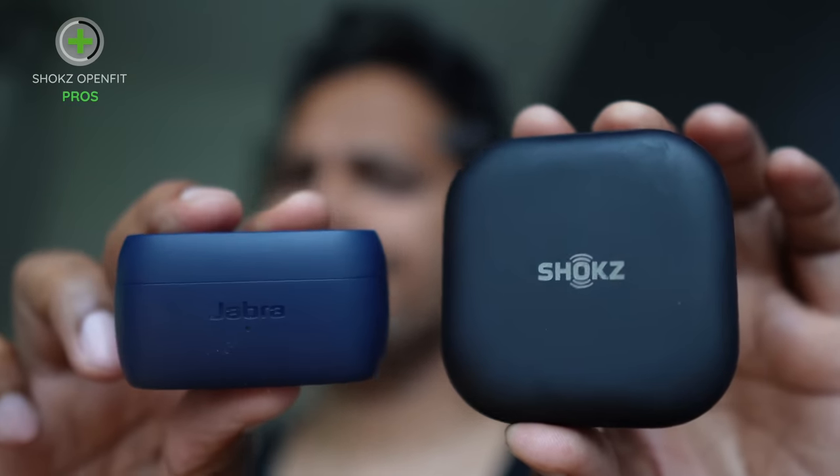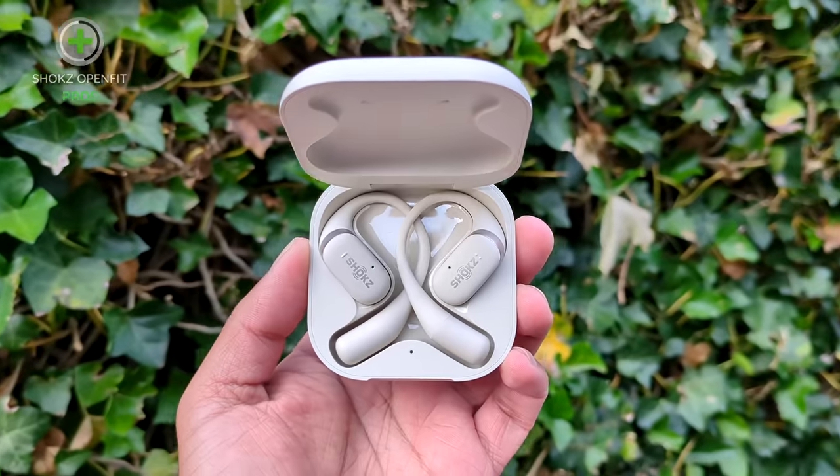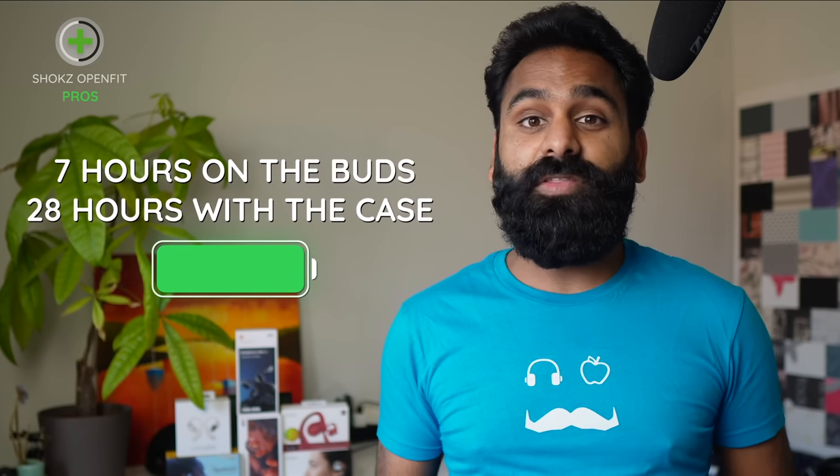It's still a relatively large case compared to normal true wireless earbuds, but for such open-ear hook style buds, this is great stuff. And being the lightest buds has its sacrifice — specifically, battery life: 7 hours on the buds and 28 hours with the case.